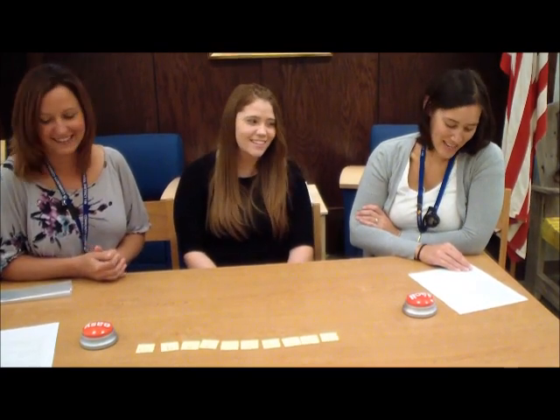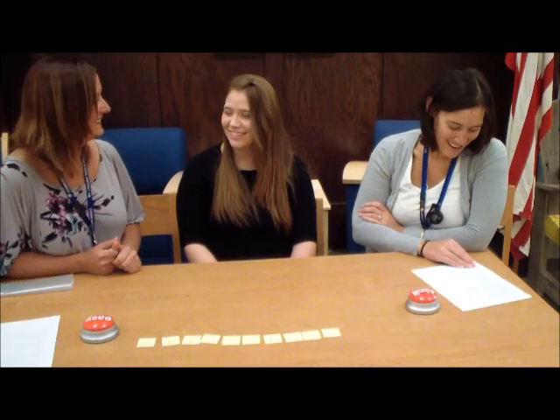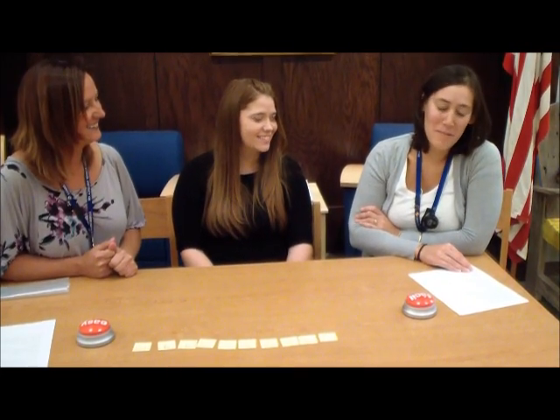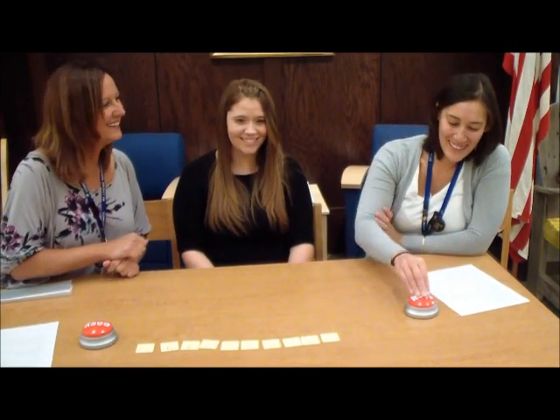Excellent. Excelente. Now let your child be the teacher and have fun. Ahora deja que su hijo sea el maestro. Que se diviertan. That was easy. Así de fácil.